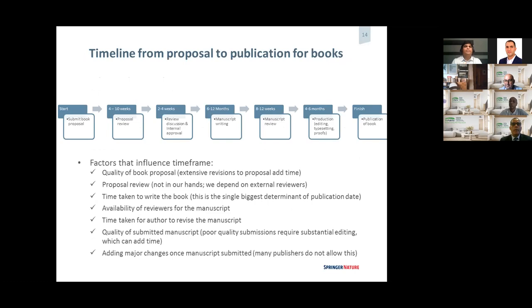These are the typical timelines from proposal stage to publication. Sometimes it takes longer, and I know that can frustrate authors — this also happens in journal publications. The review process for the proposal can take 4 to 10 weeks. Once your manuscript goes through production, it can take between 4 to 6 months. The manuscript review time can also take 8 to 12 weeks.